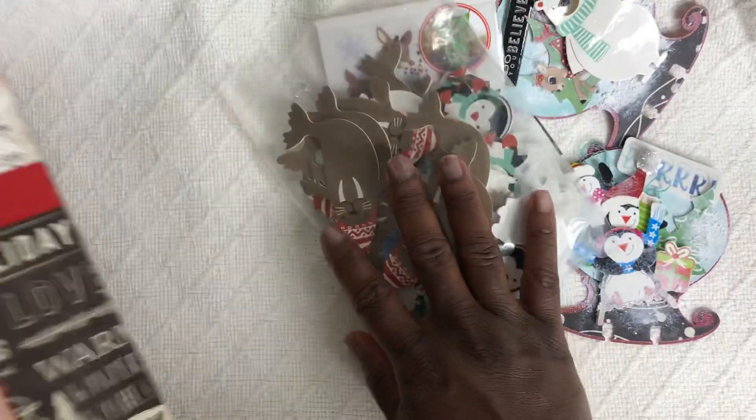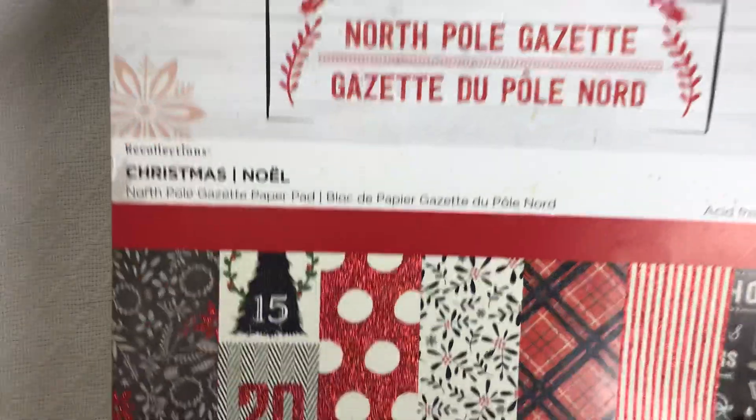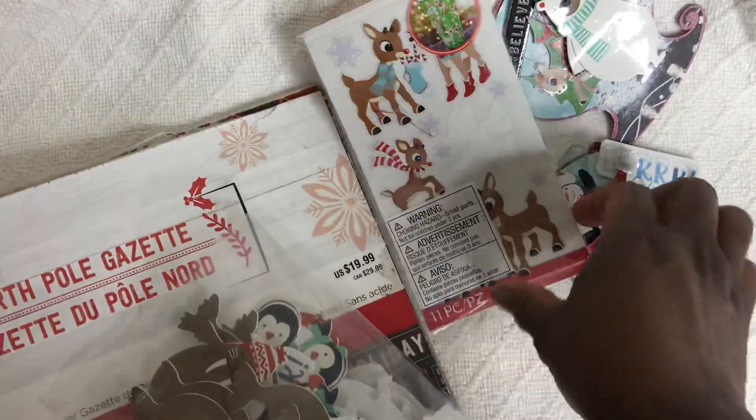The paper pad that I used is this paper pad that I got from Michaels a couple of years ago called North Pole Gazette, and I have just about used all of this paper here. I didn't get everything to show you today.